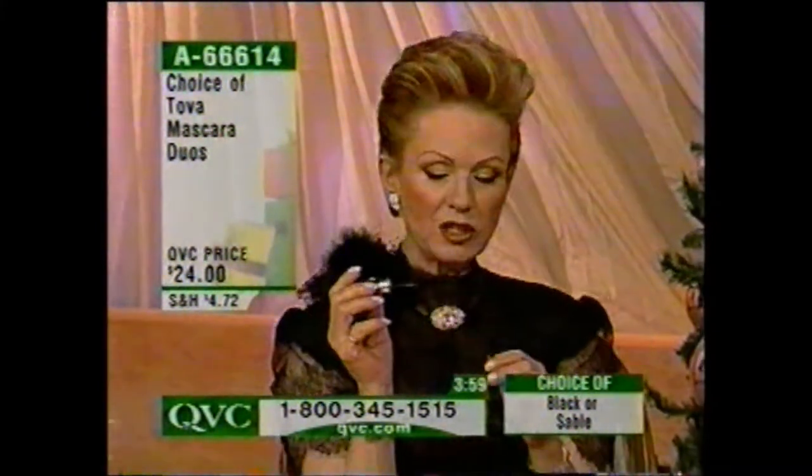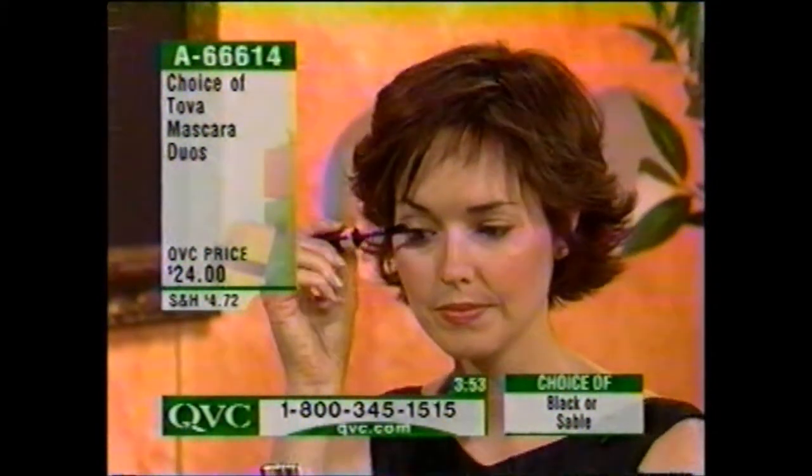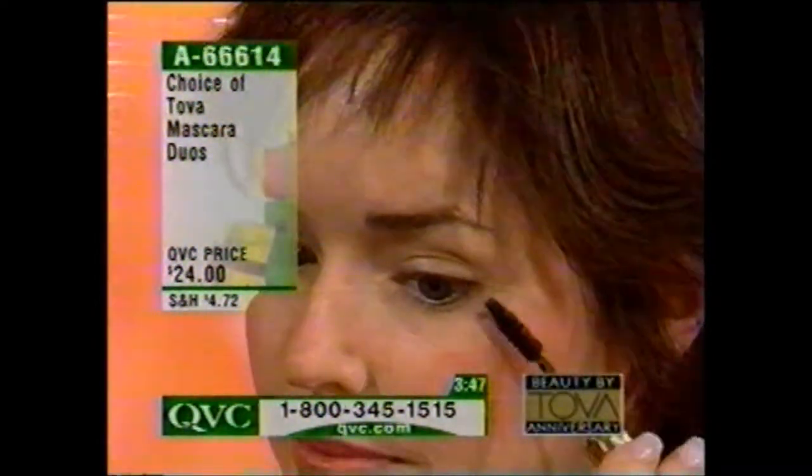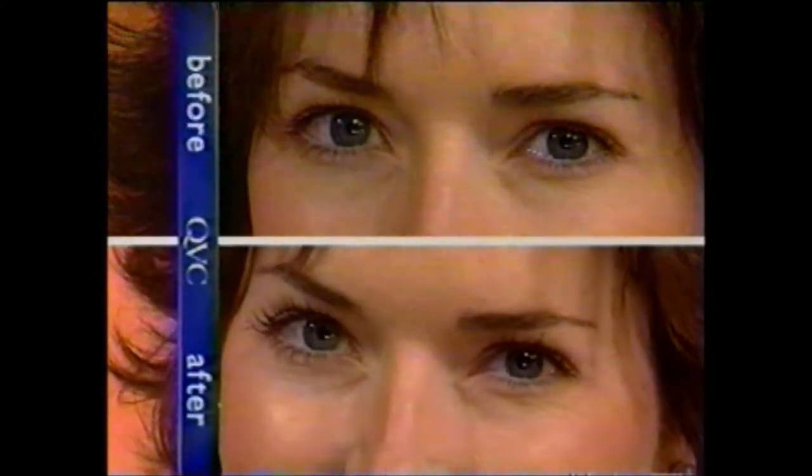Nicole wears contact lenses, and look at her lashes — they extend and fulfill. On top of that, there's no clumping, no flaking, and absolutely no spreading — no tarantula look. You can add the color during the day and freshen it up, and it will not clump or flake.